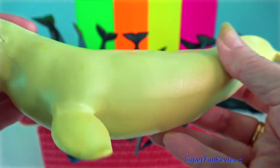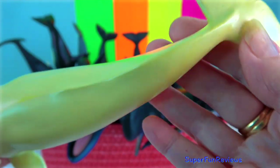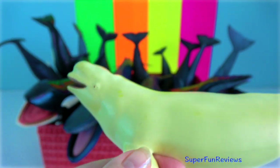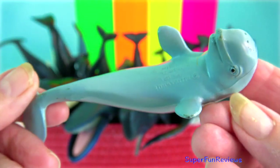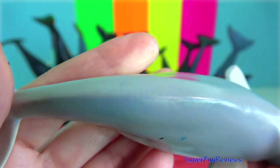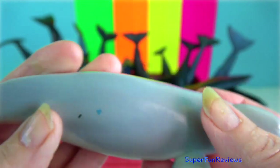Beluga whale: it is one of the two members of a family including the narwhal. Its all-white colour and the absence of a dorsal fin allows it to swim under ice with ease without being seen. It possesses a distinctive protuberance at the front of its head which houses an echolocation organ called the melon, which in this species is large and deformable.